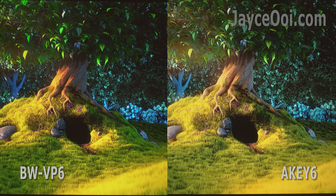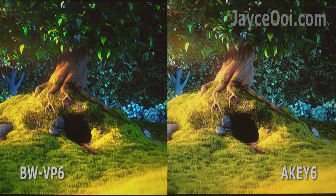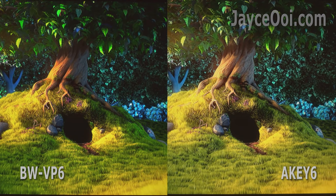Next, the anime test. Again, both of them perform almost the same.